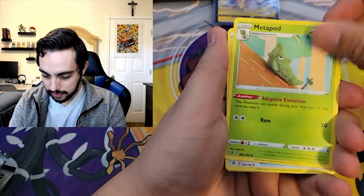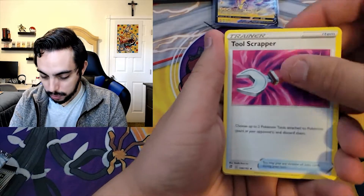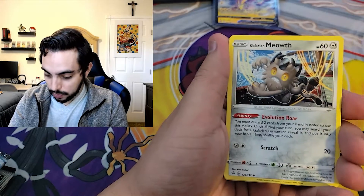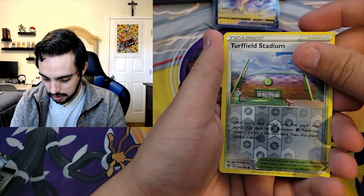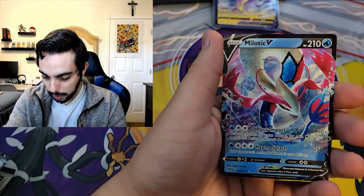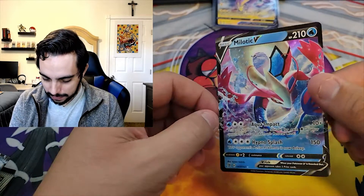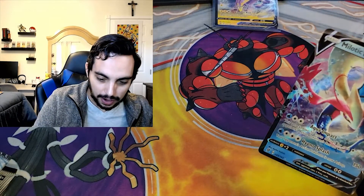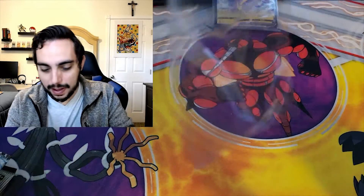Rebel Clash, from both Pokeballs. Rebel Clash with the hits. Hopefully it's on fire. Milotic V! Nice. Very nice. Rebel Clash coming in clutch with back-to-back hits.